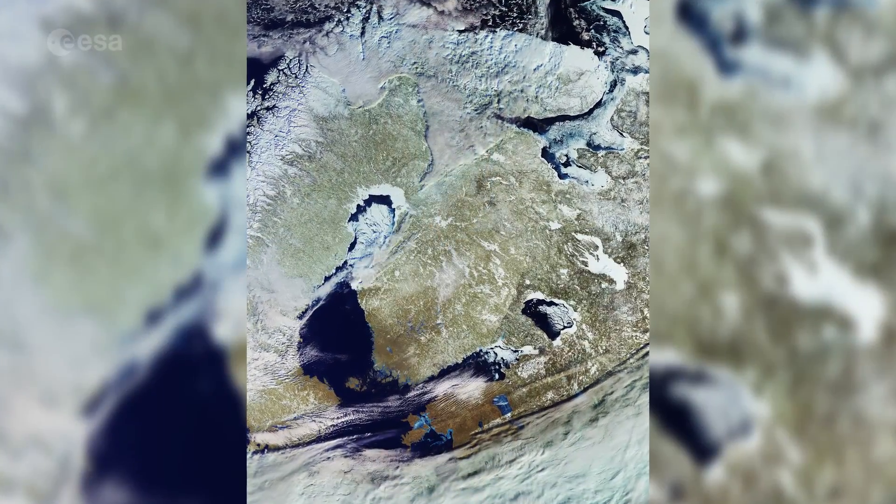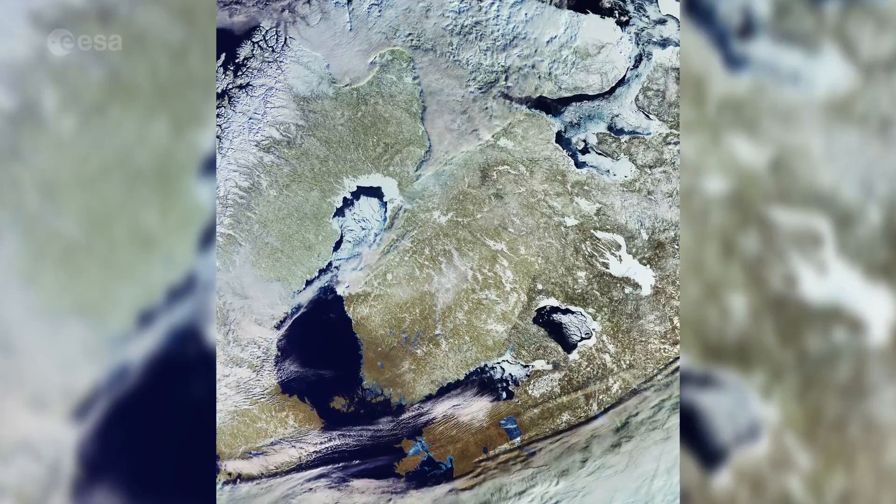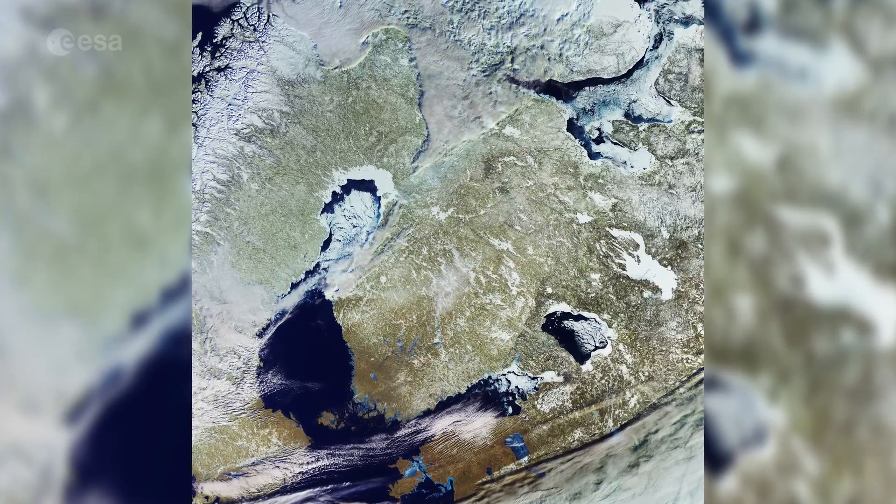Hi, I'm Kelsea Brennan-Wessels and welcome back to Earth from Space on the European Space Agency Web TV. The Copernicus Sentinel-3 satellite takes us over the Baltic Sea and surrounding countries. Snow, ice and clouds dominate the image, providing us with an overall view of the area's climate when this image was captured on March 6.